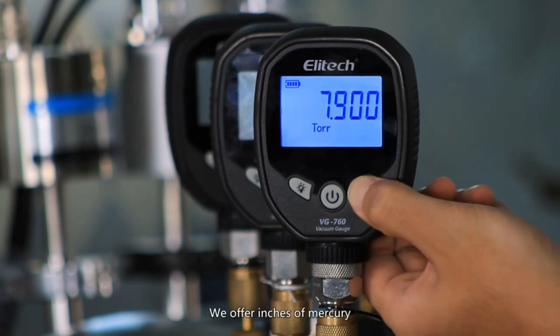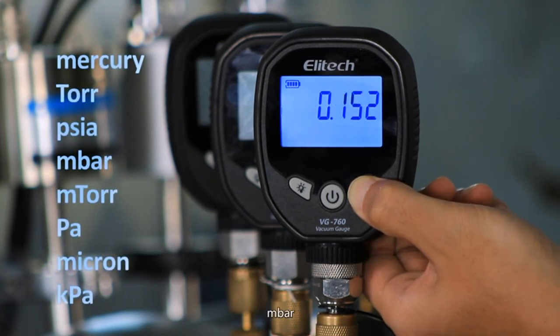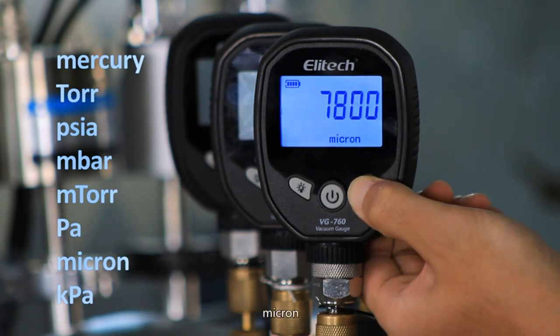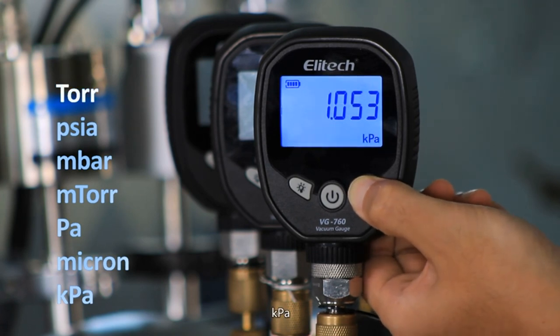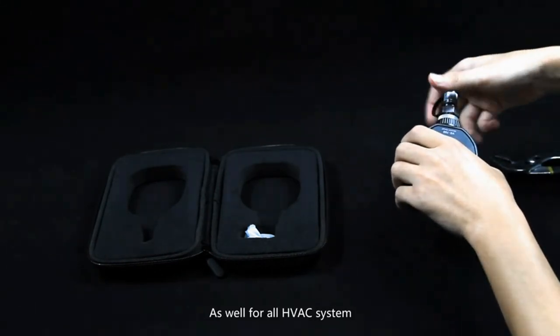Coming in a convenient case to promote longevity, this micron gauge is great for refrigeration technicians. Bear in mind the water-resistant rating is only IP65, meaning it can handle some moisture but not submersion. Keep it in the case when not in use, and wipe away any dust and dry it off before returning it to storage.